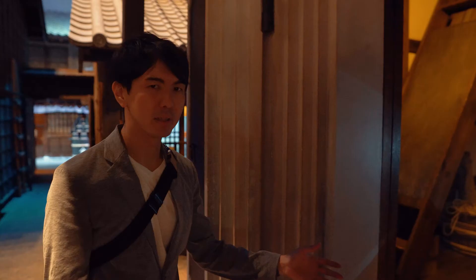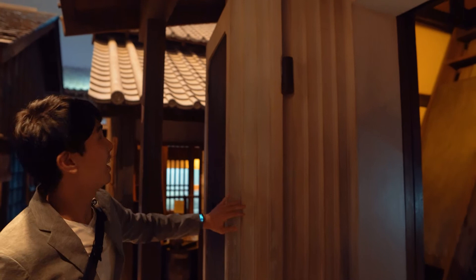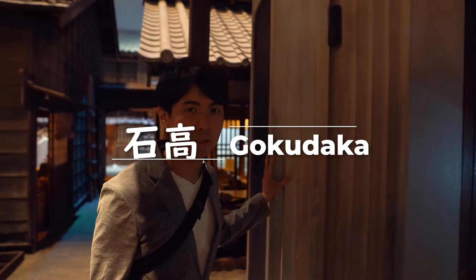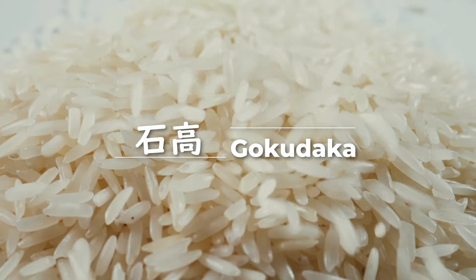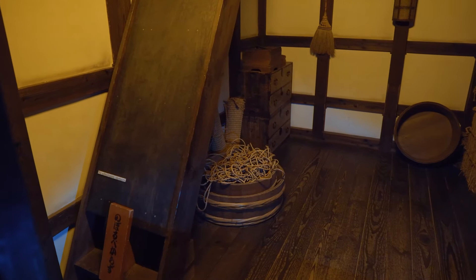This is supposed to be the rice warehouse. As you may know, rice is the most essential staple product in Japan — at least it was. Look at how thick this door is — it's like a bank vault, like Gringotts! Back in the day, before it was the country Japan or Nihon, it was many separate kingdoms, and their power was measured in how much rice they had. The power of each kingdom was measured in something called Gokudaka, which means the amount of rice they could produce in a year. In business there's a saying 'cash is king,' but in Japan it literally was 'rice is king.'